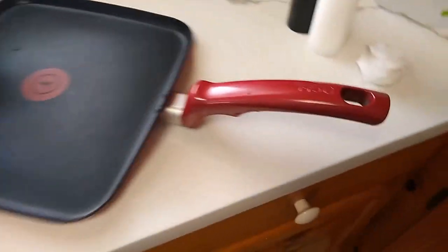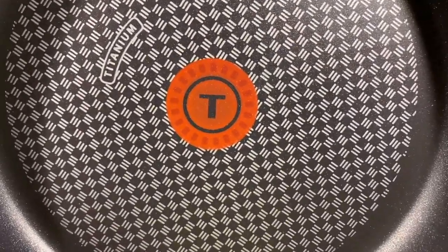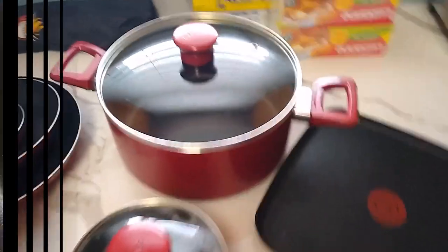To determine which nonstick cookware sets are worth a spot in your kitchen, by assessing performance on everything from boiling water to cooking rice, scrambling and frying eggs, to resistance against scratches. Seven nonstick cookware sets stood out from the rest during our review.